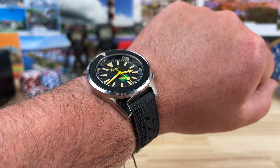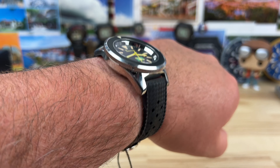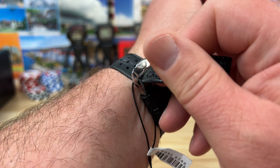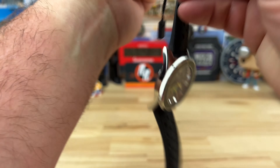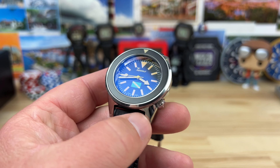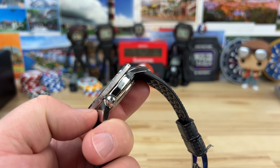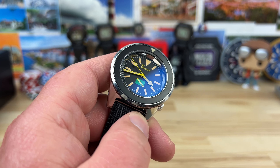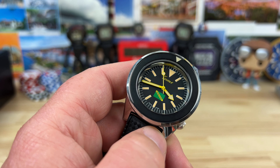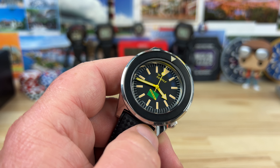I'll probably pick up another one — not too long ago I had the full loom dial one and ended up selling it, but I legit miss the 1521. I love the look of the full polish case, but man, it's just a fingerprint magnet. I might look at maybe a matte case, but I feel like I'd miss the full polish.